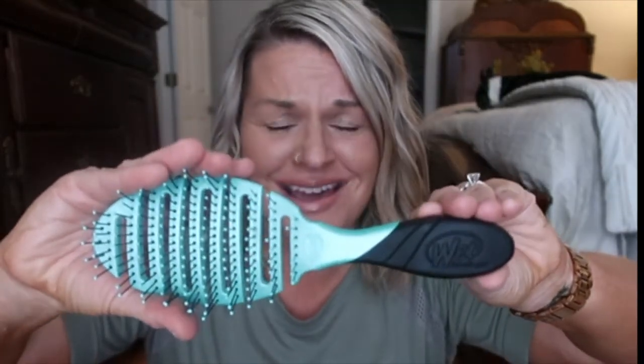I almost forgot — how I comb out my hair! I've been using a pick forever because brushes were so hard to use with my very fine but thick hair. Then I was introduced to the Wet Brush — this thing is absolutely amazing. It goes through my hair without ripping it out and it's just a great brush.